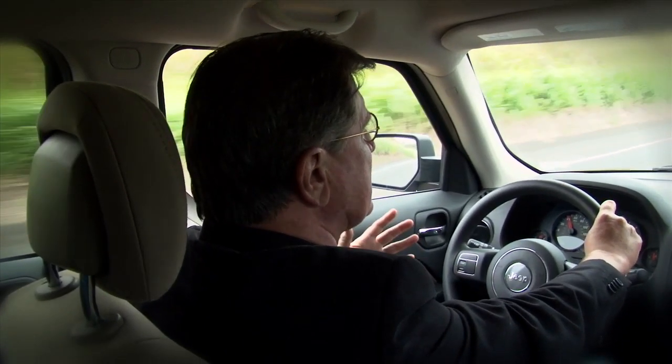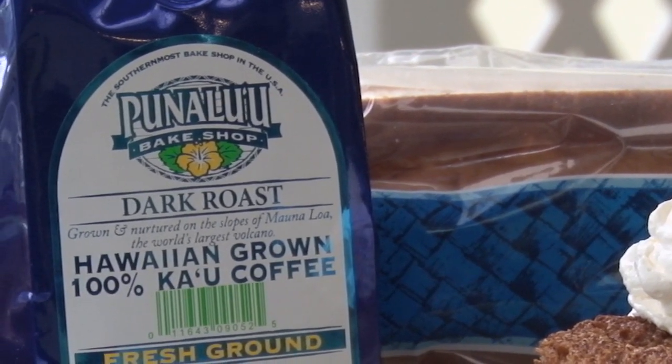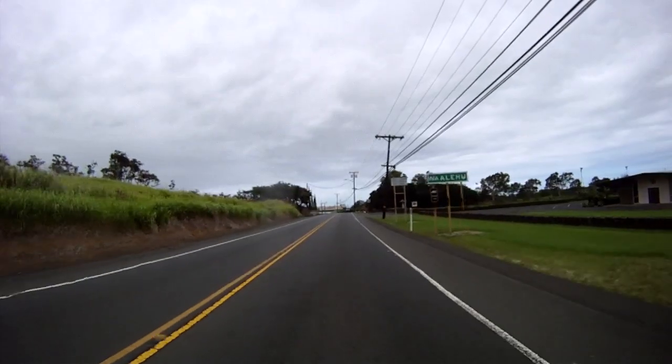We're down at the south end of the Big Island. I thought as long as we were down here, we'd go to Punalu'u Bake Shop. I've had their sweet bread but I've never actually been down here. I've heard a rumor of Kona coffee tiramisu here, and I know that they have Kau coffee. Kau is really coming up as a coffee growing region on the Big Island as well. So welcome to Nahalehu — we're on our way to Punalu'u Bake Shop.